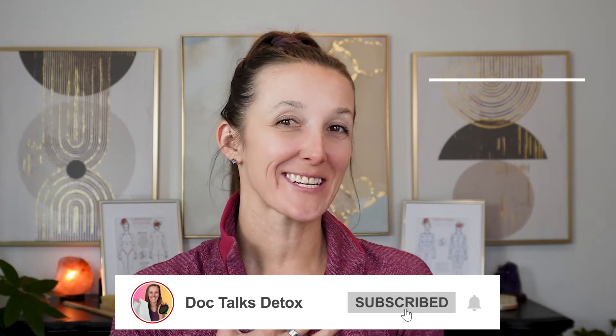Welcome to DocTalks Detox. I'm Dr. Caitlin, and you're joining me in the middle of a seven-part series.